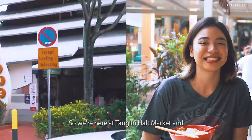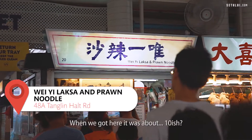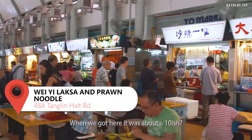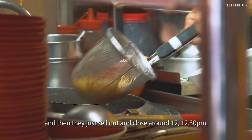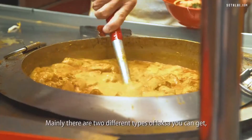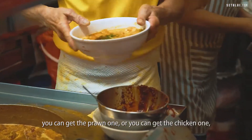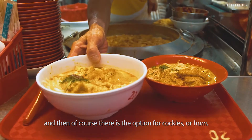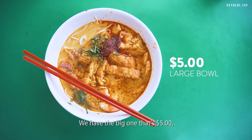On to the next place. So we're here at Changlin Holt Market and we're gonna try the Wei'i Laksa. When we got here it was about 10ish and it was a long queue already. Wei'i Laksa opens really early at 5.30am and then they just sell out and close around 12–12.30pm. There are mainly 2 different types of laksa: the prawn one or the chicken one, and of course the option for cockles.